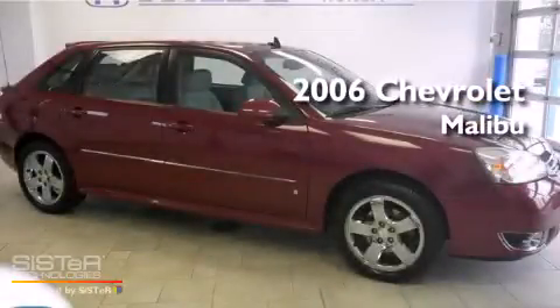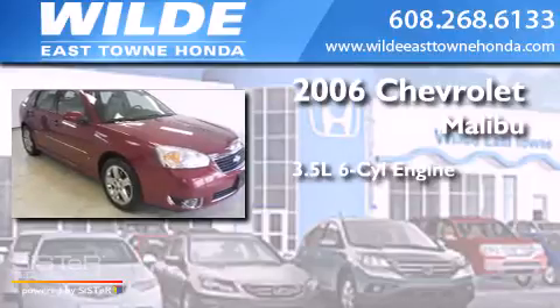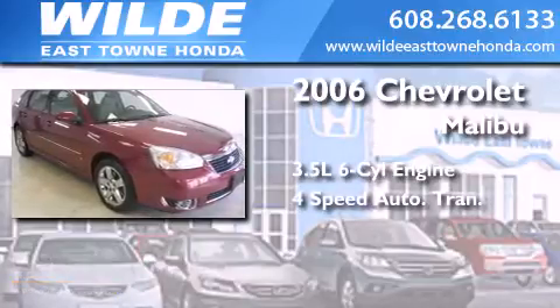This is a 2006 Chevrolet Malibu. It has a 3.5-liter, six-cylinder engine and a four-speed automatic transmission.